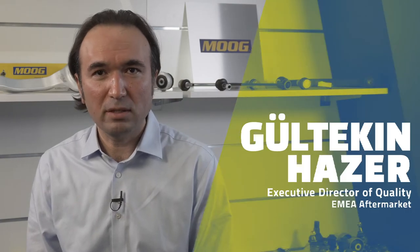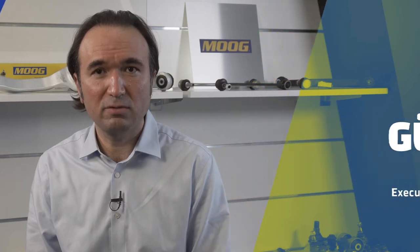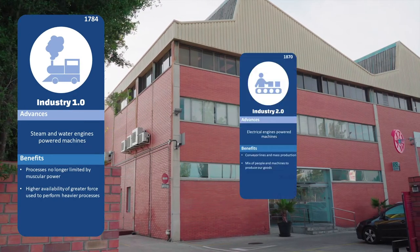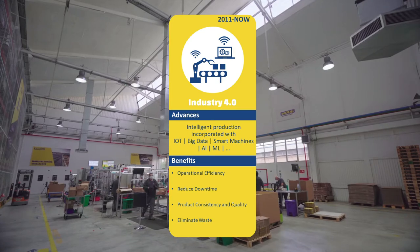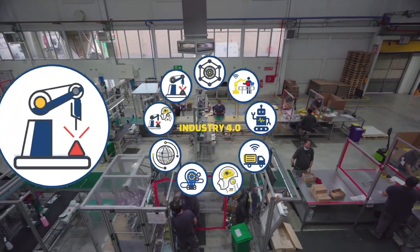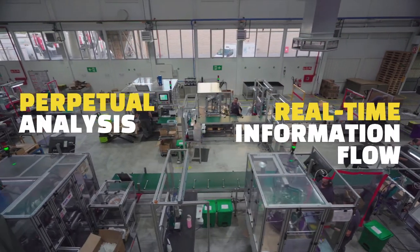Assembly processes are vital for steering and suspension products, which are safety-critical components of a vehicle. We are in the middle of the fourth industrial revolution. While the third initiated from advances in computer chips and relied on electronics, robotics, and automation, today's Industry 4.0 aims at seamless collaboration between smart machines and people, based on advances in real-time information flows and perpetual analysis.